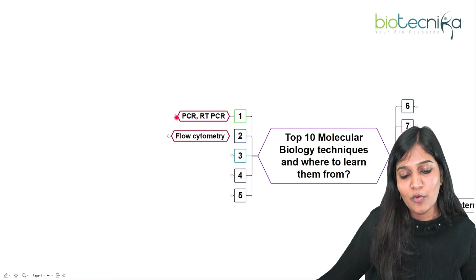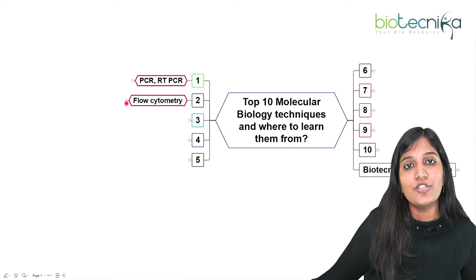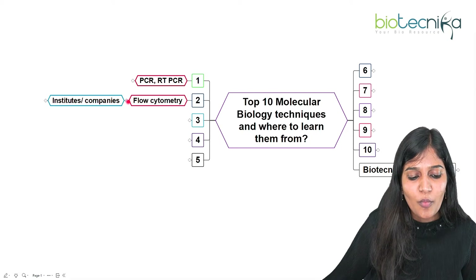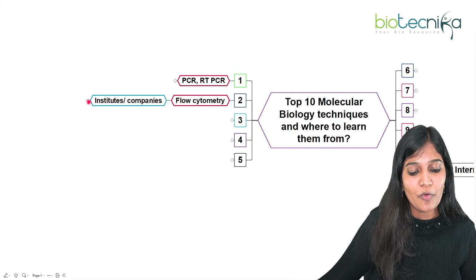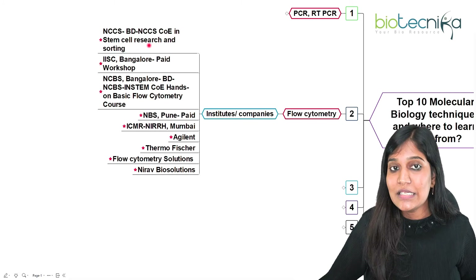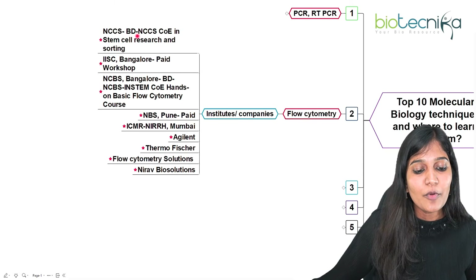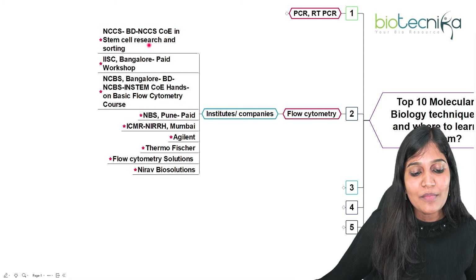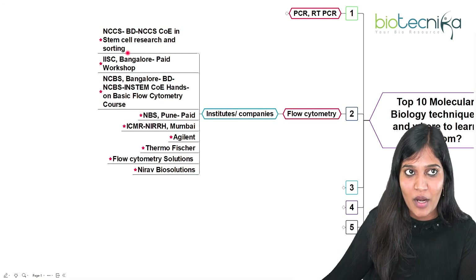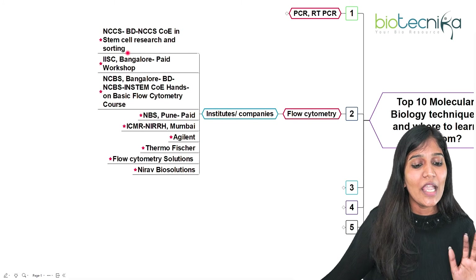The next technique is flow cytometry. When you're doing any sort of research in cell biology, oncology, or related fields, you need to know FACS analysis, also known as flow cytometry. NCCS, the National Centre for Cell Sciences in Pune — a DBT-controlled institute — provides BD NCCS COE training in stem cell research and sorting. Whether you join as a project trainee for six months or one year, you'll receive training in FACS analysis or flow cytometry.